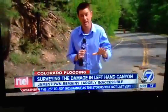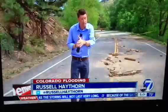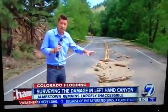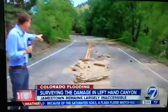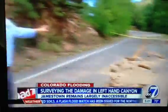Here's one of the most telling signs of why travel into Left Hand Canyon and up toward Jamestown remains difficult, if not impossible. What you're looking at here is Left Hand Canyon Drive, facing east toward Boulder.